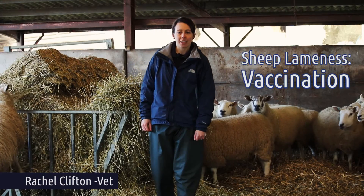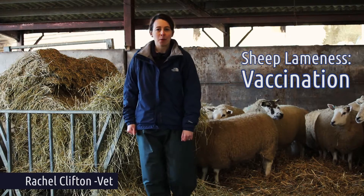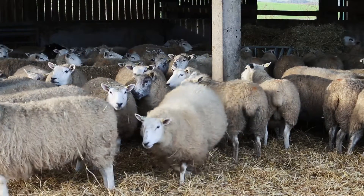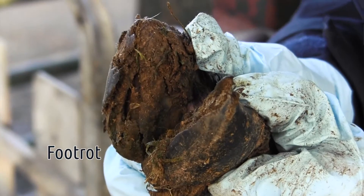There is a vaccine available for foot rot and this can be a really useful way to help reduce lameness on your farm, but it's important to remember that this is a whole flock strategy and not something to just be used on individual animals. It should be used as a prevention, not a treatment for foot rot.